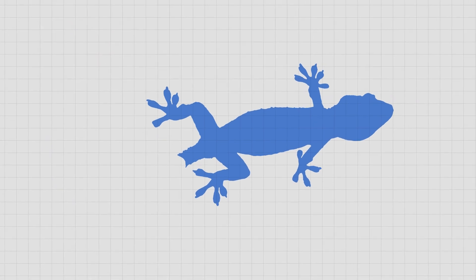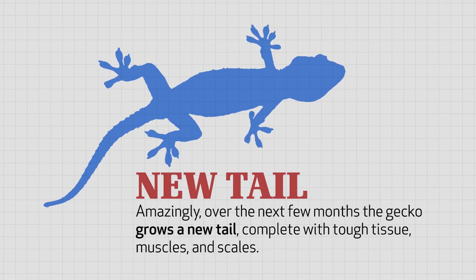Amazingly, over the next few months, the gecko grows a new tail, complete with tough tissue, muscles, and scales.